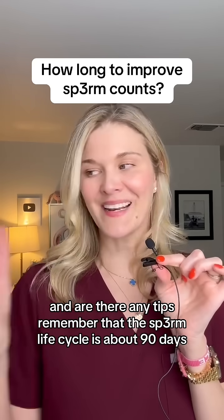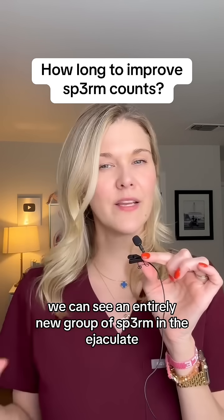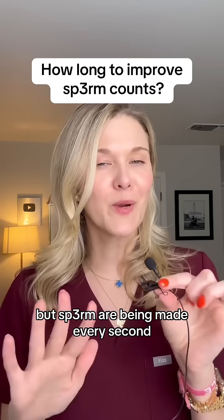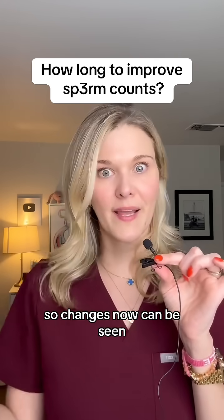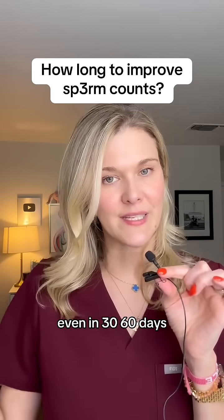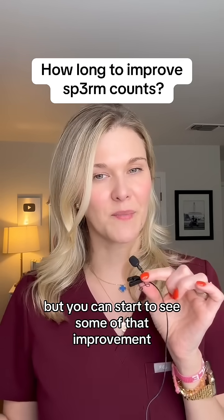Remember that the sperm life cycle is about 90 days. So that means 90 days from now we can see an entirely new group of sperm in the ejaculate. But sperm are being made every second, every minute, every day. So changes now can be seen even in 30 to 60 days. All the sperm won't be changed over, but you can start to see some of that improvement.